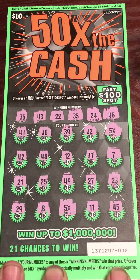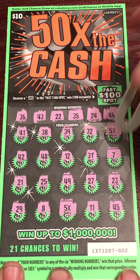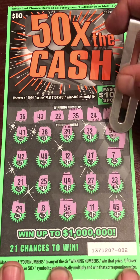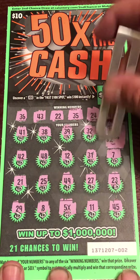Nope, let's see what's under the 5X. Last time I had two 5Xs I had two dollars — only for twenty dollars. Let's see what we have this time. It's more zeros. Nope — two dollars again.